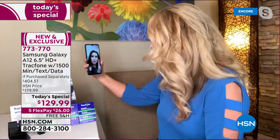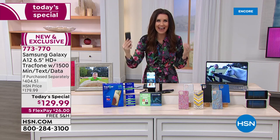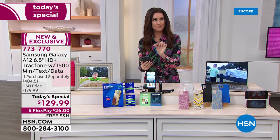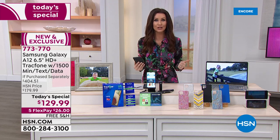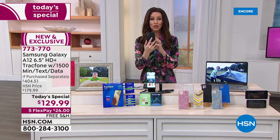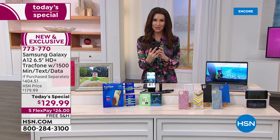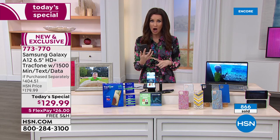That was so easy. You're not missing out on anything with this phone. The only thing that you will miss is that monthly bill — and no one's missing that. You never get an overage fee, you never get a monthly charge, you aren't leasing the phone. You own this Samsung Galaxy A12, and you get $125 worth of talk, text, and data to use from the time you activate it.